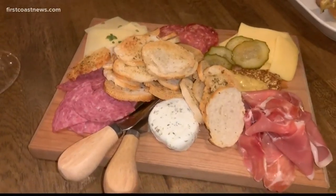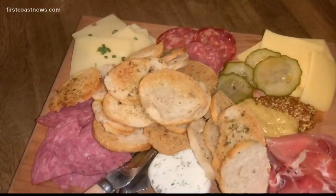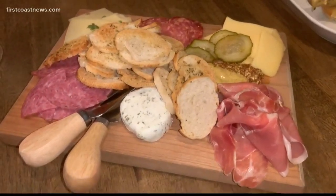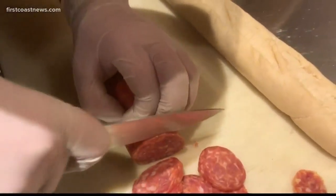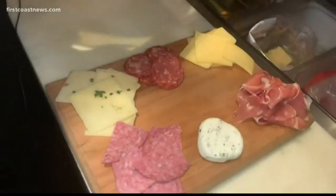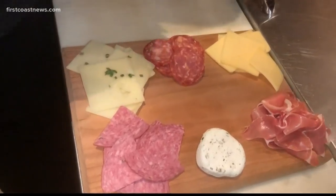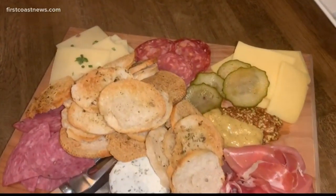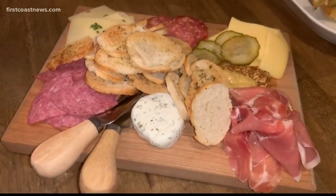The charcuterie boards are another fan favorite, served with fine meats and cheeses — some specially imported — along with specially imported cornichons, spicy mustard, whole grain mustard, and house-made crostini. There's one that's all meat, one that's all cheeses, and one that has everything, including chardonnay jam, pickles, olives, and everything else they can think of to throw on there.